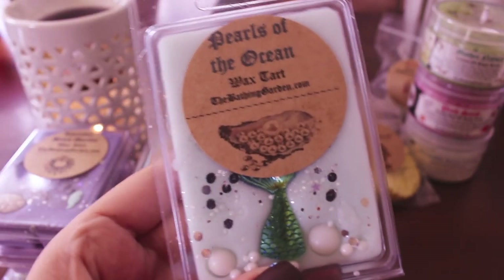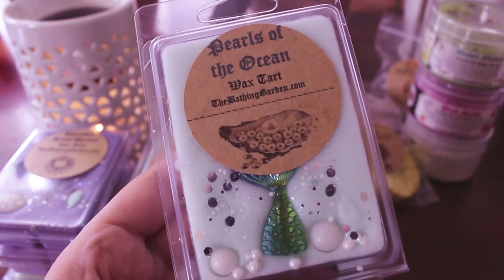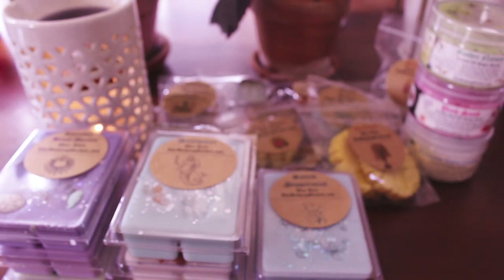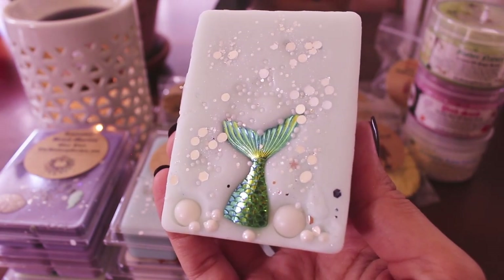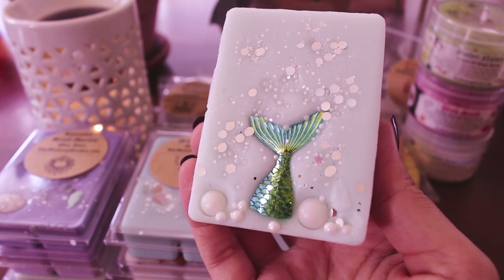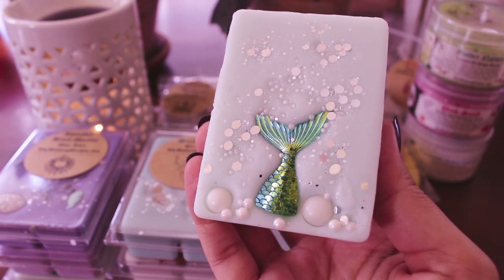I got Pearls of the Ocean — the notes are pink sugar, suntan lotion, salty ocean, sand, fresh breezes, and mandarin. That sounds lovely. Oh yeah, definitely pink sugar and suntan lotion — I wonder if that's Coppertone? I love this one. I popped it out and that is gorgeous. Definitely pink sugar and suntan lotion — I think it's Coppertone. You do get that little bit of saltiness. Oh man, that is good. Guys, I'm just obsessed with the Bathing Garden. I think her scents are so pretty, unique, and the aesthetic is on point.